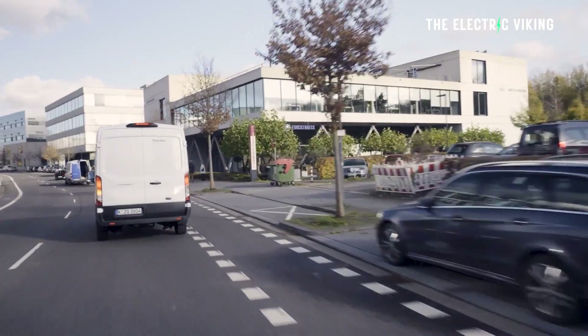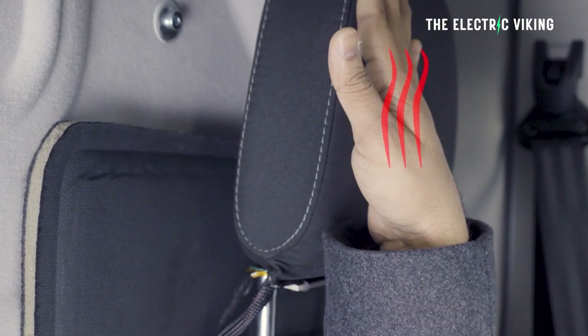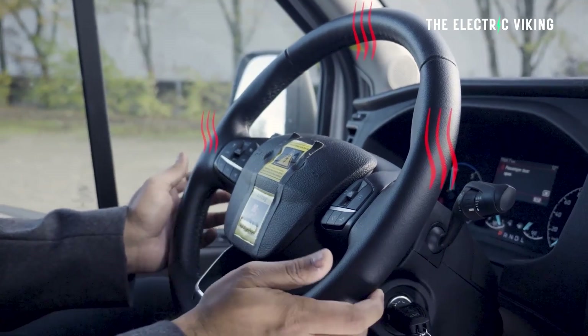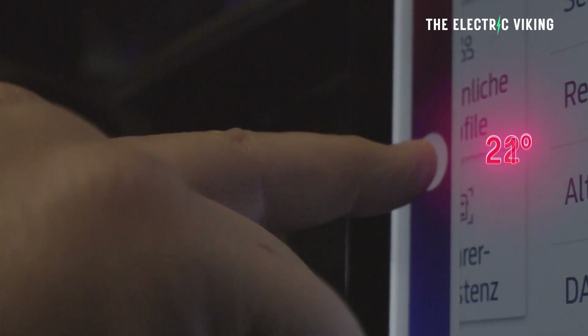The Blue Oval has done a study revealing a potential range boost of 5% with this basically proprietary Ford technology. Temperatures are one of the worst enemies of electric vehicles because of the range losses that occur when temperatures go down — I'm sure you've heard all about it. Electric cars are terrible when it's cold.